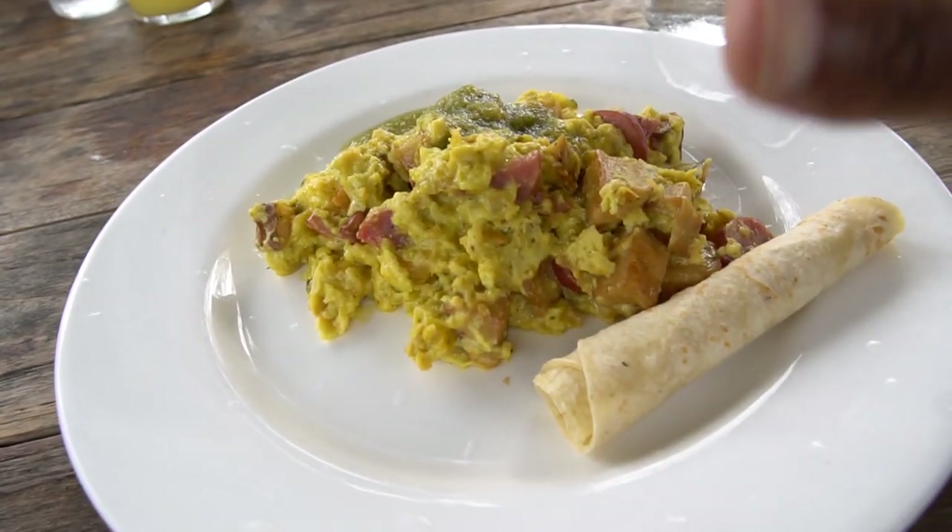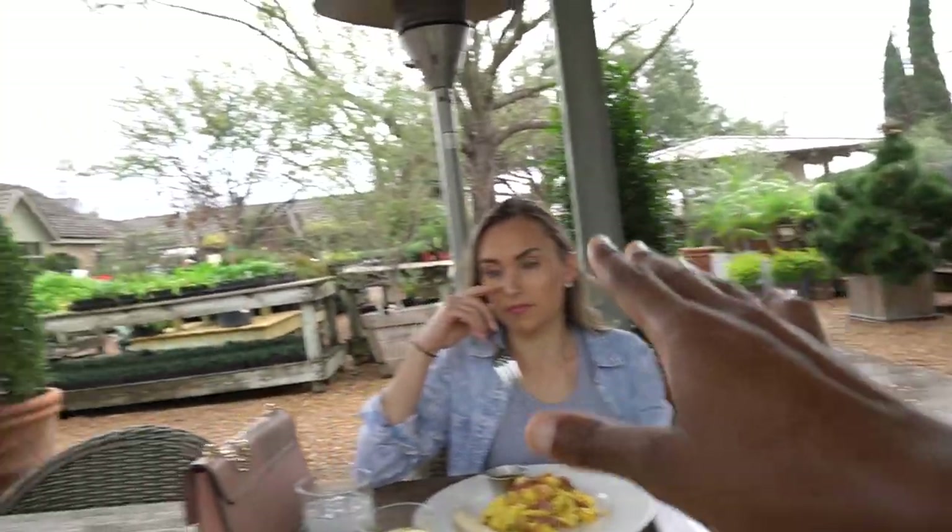First stop: Whataburger. We're at this place called Tiny Boxwoods and I'm still trying to figure out what it is. It seems like it's an outside garden slash restaurant. My food right here is the Amiga Scramble, and there's a garden area in the background. Behind me is the restaurant where all the food comes from. If you're in Houston and you want a dope outdoor spot where the vibe is chill, this is definitely a good spot. Can't confirm on the food yet because I haven't had a bite, but it's a pretty cool little spot.